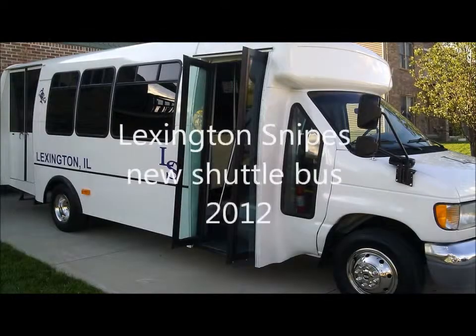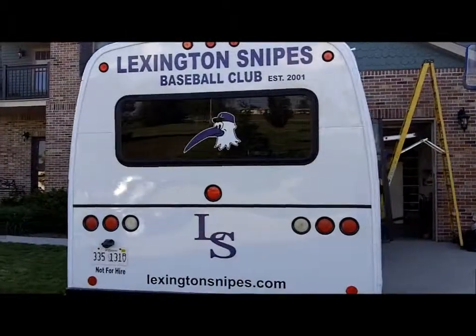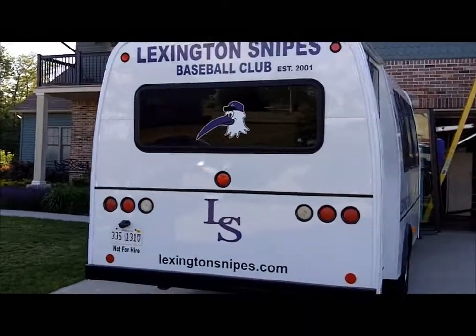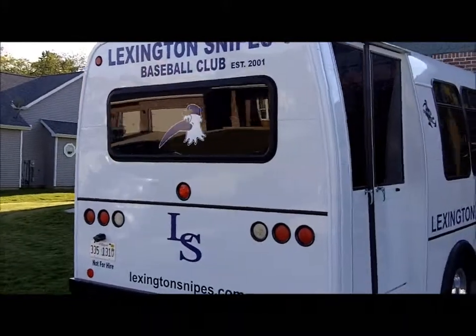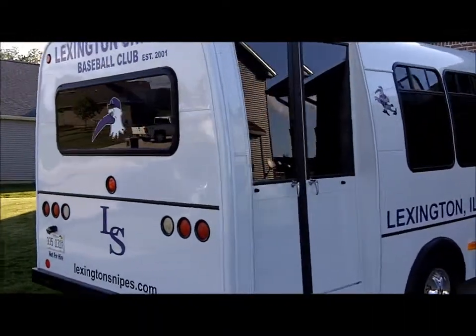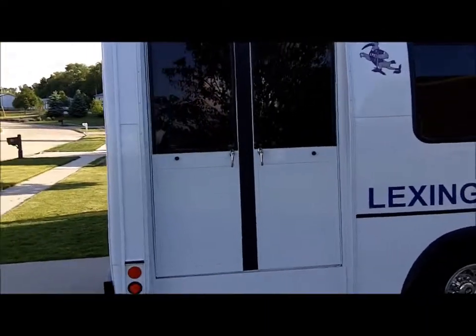This is Jack Warren. I'm here in Lexington today with Billy DuBois, General Manager of the Lexington Snipes Summer Collegiate Team. Billy, how are you doing today? I'm doing well. We're here on the occasion of your unveiling of the new Snipes bus. This is a pretty sweet ride. How long have you had it now?